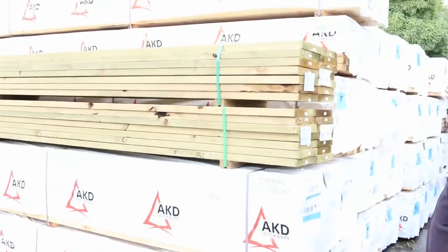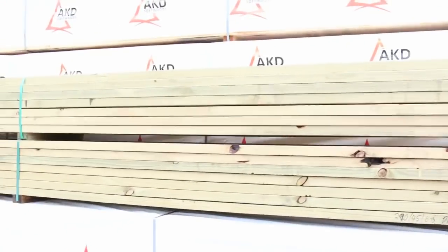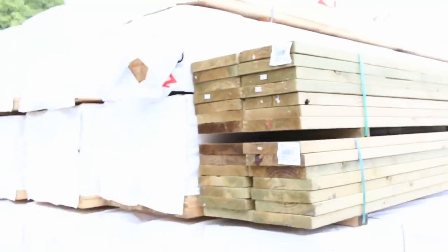90x45 60s — we've got a mountain of them there this week, big heaps of those. Also got a couple of nice packs of 290 by 45 treated pine, six meters. We don't often get the big section in the long lengths like that, so I'm sure that'll do quite well.